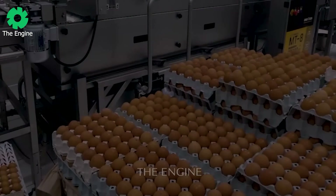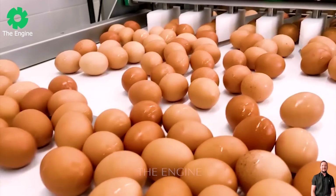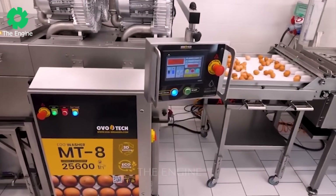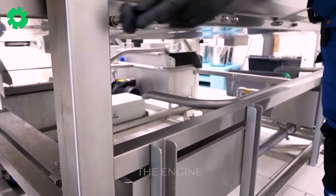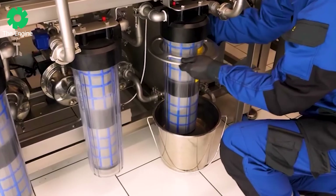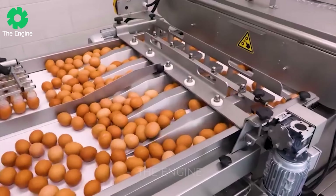Playing a key role in driving the industry forward, Ovotec's MT8 egg washing machine can wash up to 25,600 eggs per hour, not only helping to increase productivity but also ensuring high product quality. The specially designed rotating brush system, combined with a high power 4-fan system, enables the egg cleaning and drying process to be efficient and precise, bringing excellence and assurance to every customer.